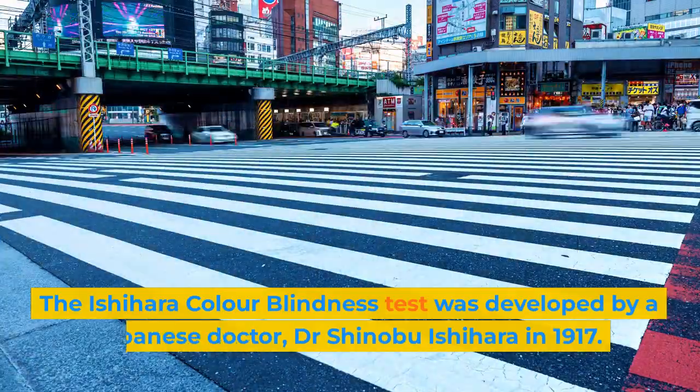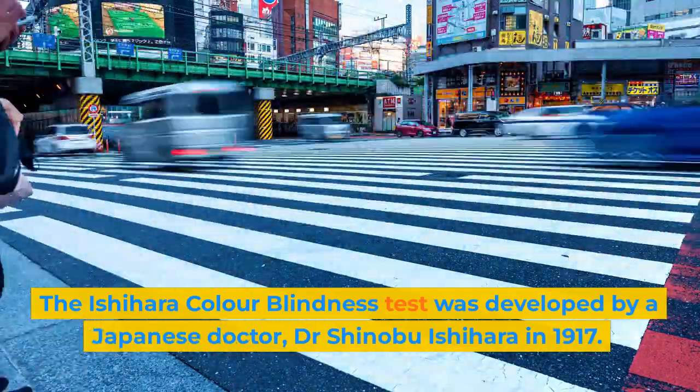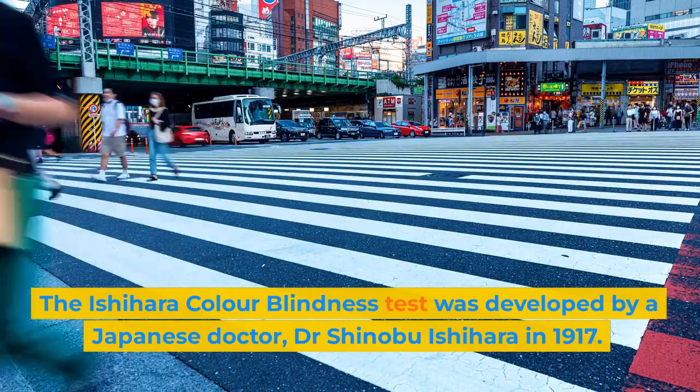The Ashihara Color Blindness Test was developed by a Japanese doctor, Dr. Shinobu Ashihara, in 1917.